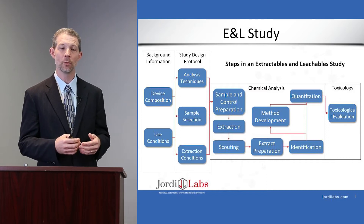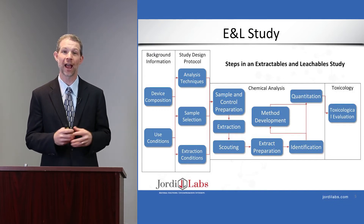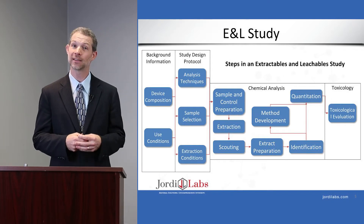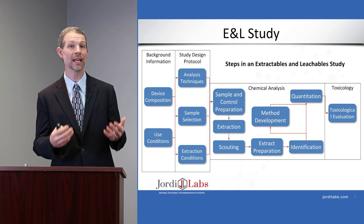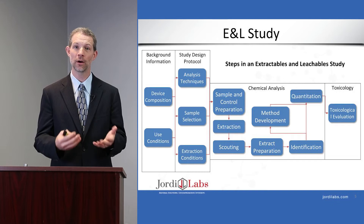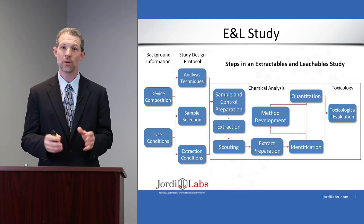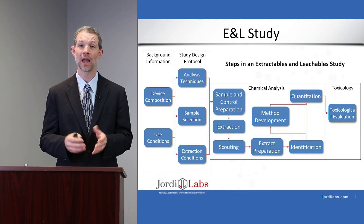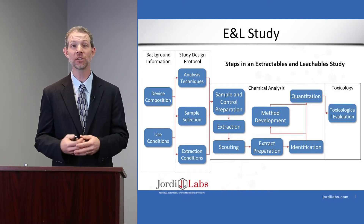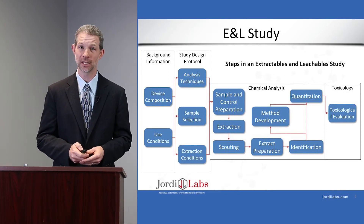In the chemical analysis phase, we prepare the samples and controls, subject them to extraction, and then analyze them with a series of scouting methods. Those scouting methods help us identify the type and amount of material present without identifying individual extractables and leachables. We then do targeted methods to identify individual extractable components, followed by method development and quantitation. Finally, after collecting what's there and how much, we do toxicological evaluation to determine if any pose a significant toxicological risk.